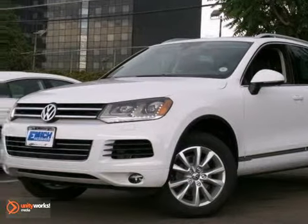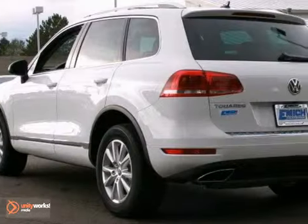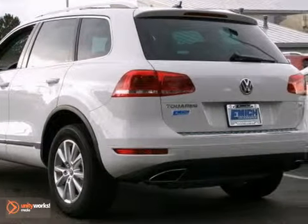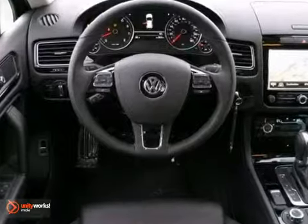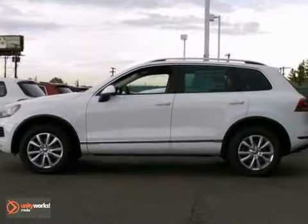Here's a 2013 Volkswagen Touareg VR6. This one has brake assist, rain-sensing wipers, and a CD player. It also features heated leather seats, navigation, and keyless entry. And with air conditioning and a backup camera, it won't be here long.